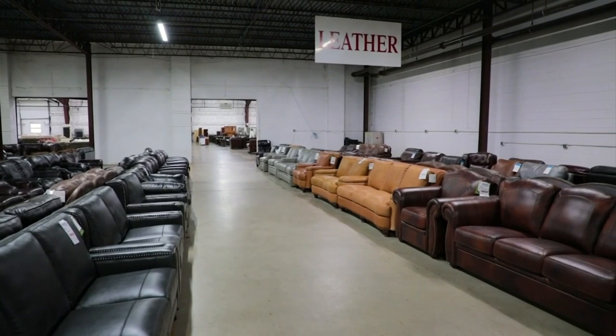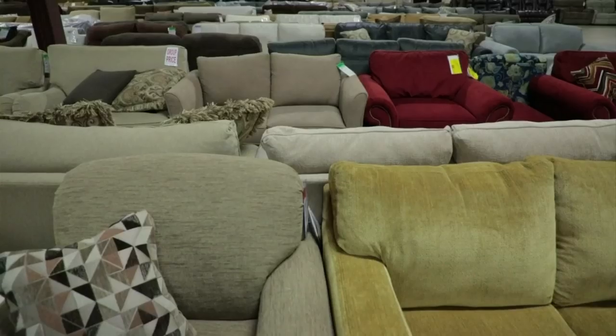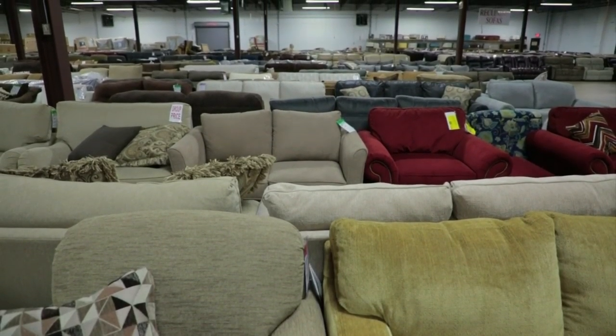This is the largest Grand showroom. Do you know how big it is? 165,000 square feet. Oh my gosh — you all have everything, everything that you could find. So what are some of the different pieces that you have?